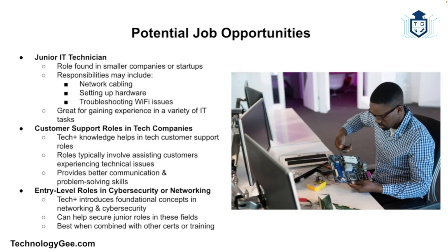Another potential opportunity is junior IT technician. In some smaller companies or startups you might land a role as a junior IT technician, which can involve a bit of everything — helping with network cabling, setting up hardware, troubleshooting Wi-Fi issues, and much more. Because Tech Plus covers basic networking and hardware topics, it gives you the foundation to tackle a variety of beginner-level IT tasks.